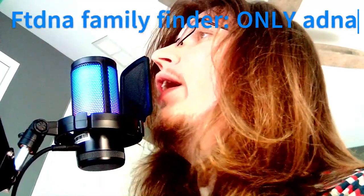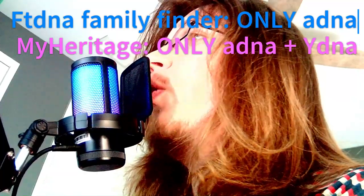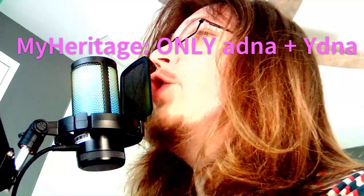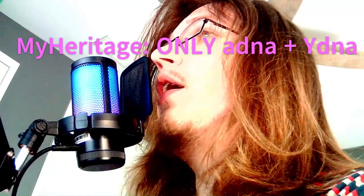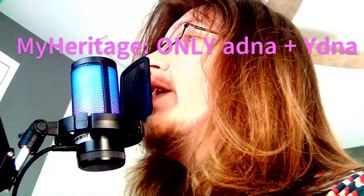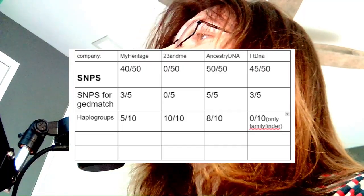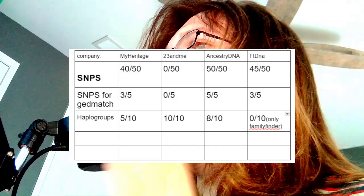Next, let's move on to haplogroups. Ancestry, 23andMe, and FamilyTreeDNA all provide concrete data on Y and mitochondrial DNA. However, the basic $80 FamilyFinder from FamilyTreeDNA only covers autosomal DNA, so it is disqualified and scores 0 for this category. MyHeritage only provides relevant data on the Y — although it does give some calls from the X, the reliability is very dubious, and you frequently see heterozygous calls on the X even being male. If you want your mitochondrial lineage, MyHeritage is not for you. On a scale from 0 to 10: 23andMe scores 10, Ancestry scores 8, MyHeritage scores 5, and FamilyTreeDNA FamilyFinder scores 0.